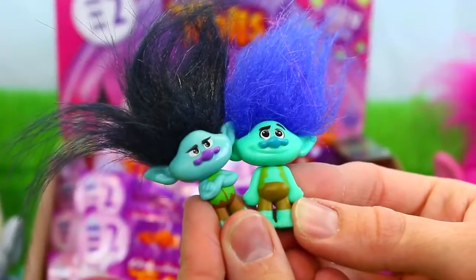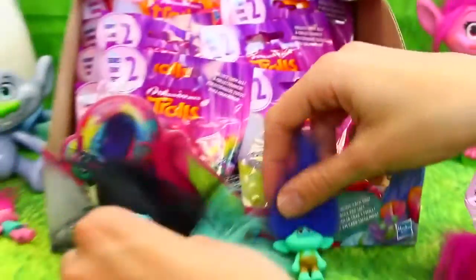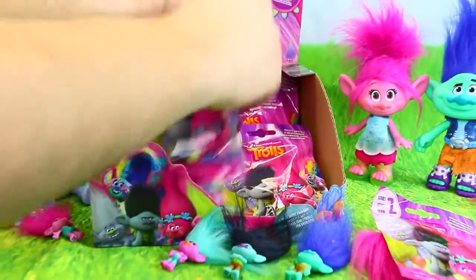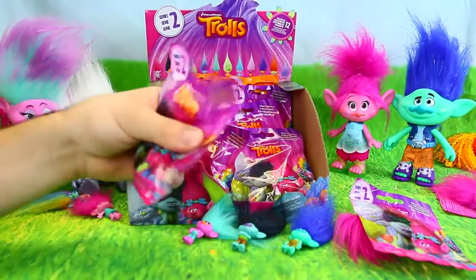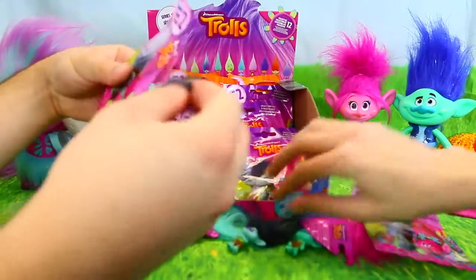That's actually really cool. I'm so glad we have series two now, this is like the coolest thing ever. I like that they added that. I always forget that Branch was colorless. Because he's usually colorful in all the toys — all the toys made him colorful except for this one.